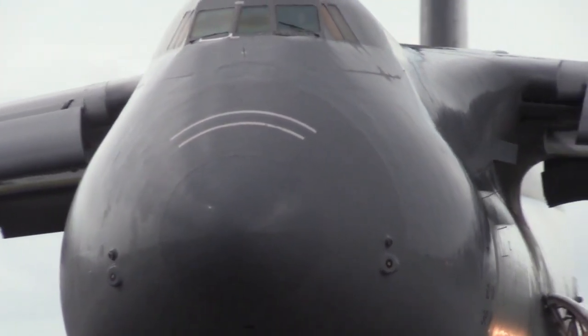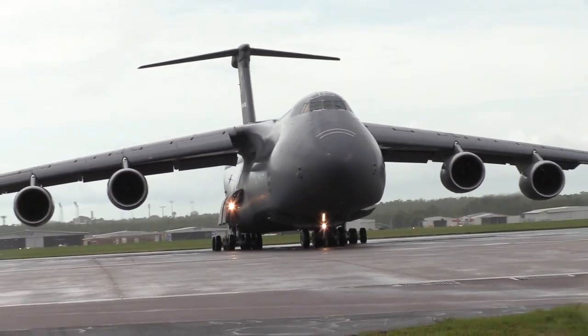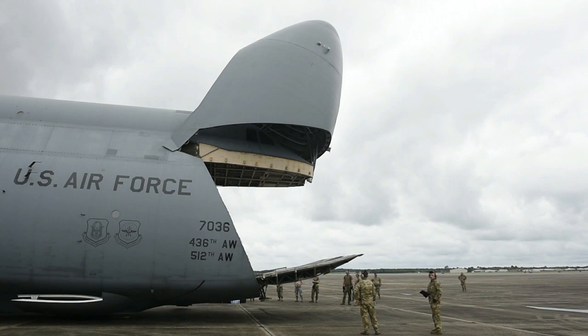The C-5 Galaxy, nicknamed the Air Monster, is a giant cargo plane designed by Lockheed Martin. It is common knowledge that its transport capabilities are spectacular, but what makes it truly impressive is how efficiently it transports various heavy vehicles.